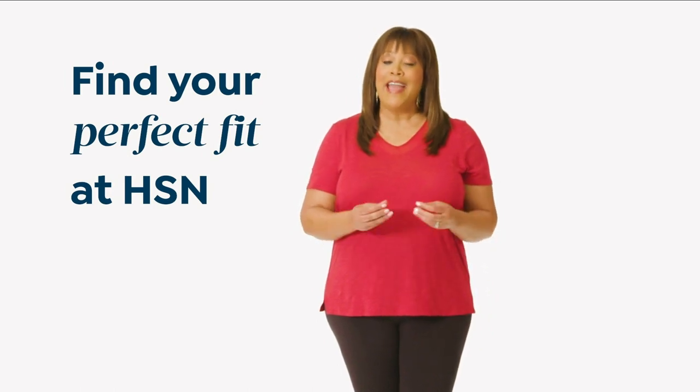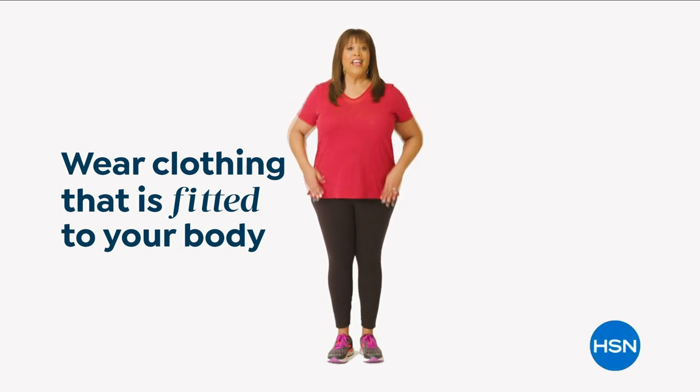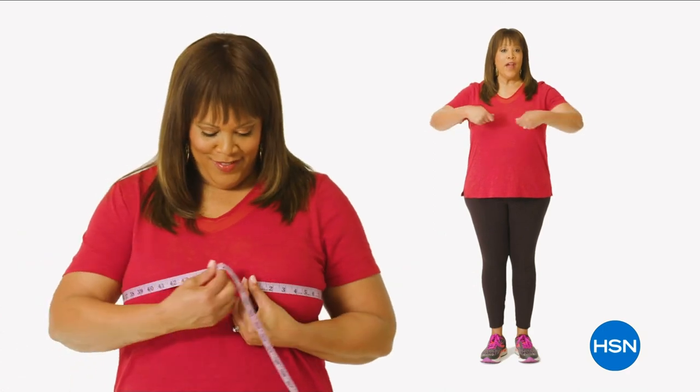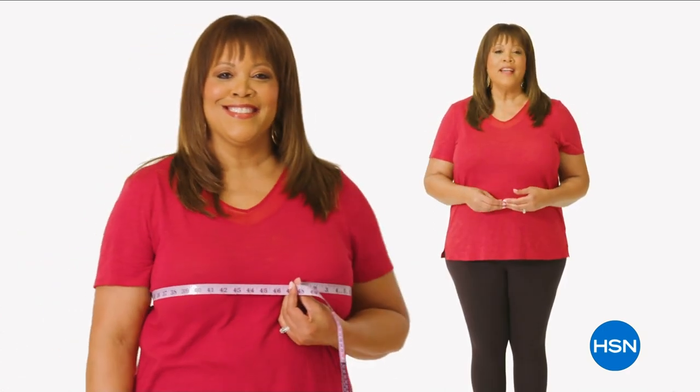HSN: Start by taking accurate body measurements. Make sure that you're wearing clothing that is fitted to your body so you're not adding extra inches. There are three points of measure: your bust, your waist, your hips. We'll start at the chest. Bring the tape measure up and around to the fullest part of your bust. You want it to be snug but not tight.